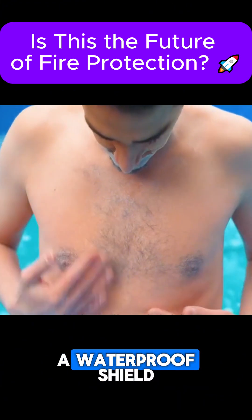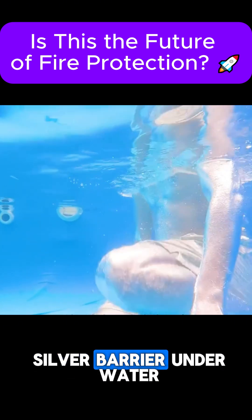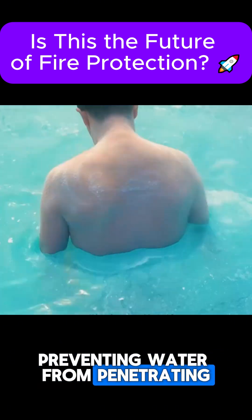Due to its exceptional water resistance, AeroGel can even form a waterproof shield around the human body. When coated with AeroGel powder, the body develops a silver barrier underwater, preventing water from penetrating and keeping the skin dry.